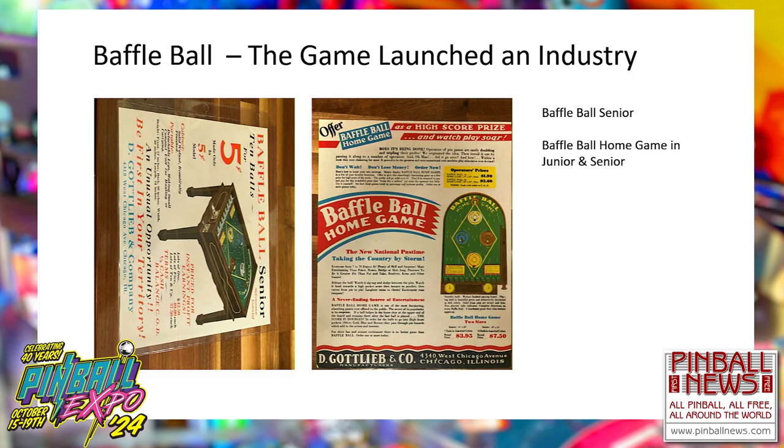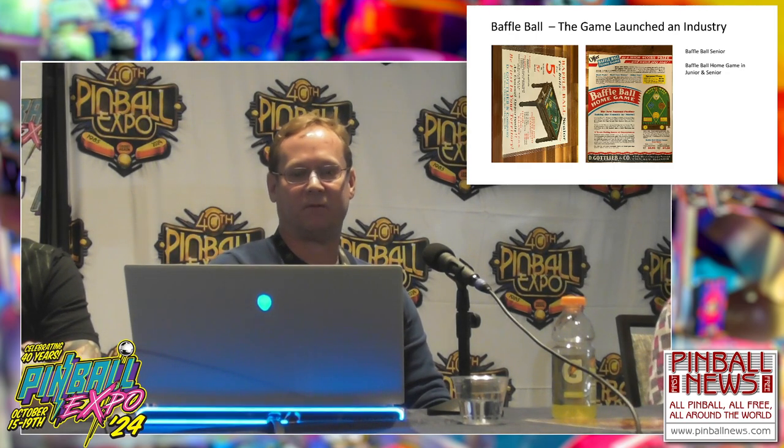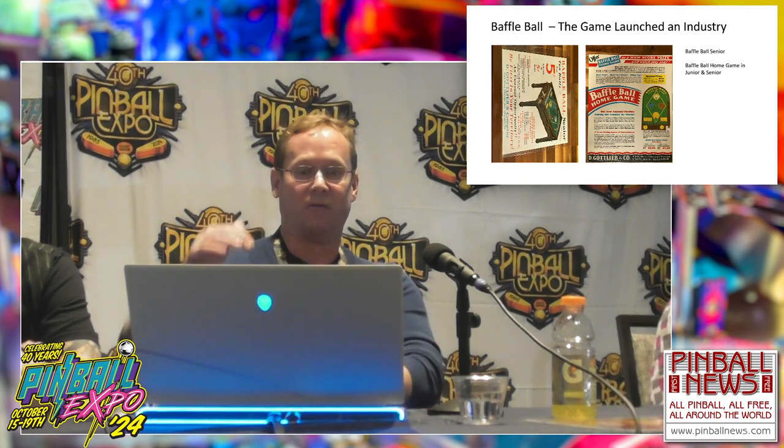The Baffle Ball Senior flyer — shown sideways due to a PowerPoint rotation issue — was a factory flyer with D. Gottlieb at the bottom. The game was so popular they came out with a brilliant idea: a very inexpensive Baffle Ball home game. An NOS one came up on eBay about three months ago and went north of $500. They actually made it in two sizes — junior and senior — so there were four versions total: the countertop, the senior on legs, and two versions of the home game.